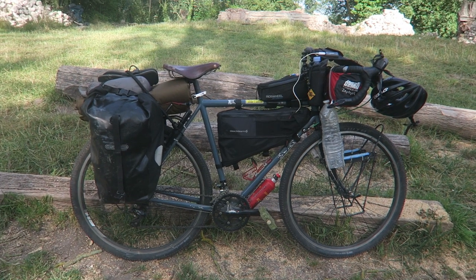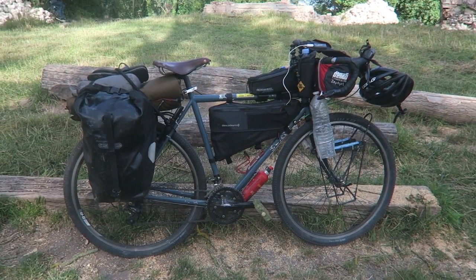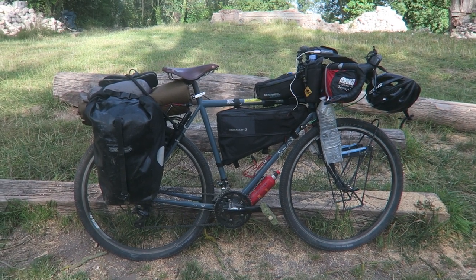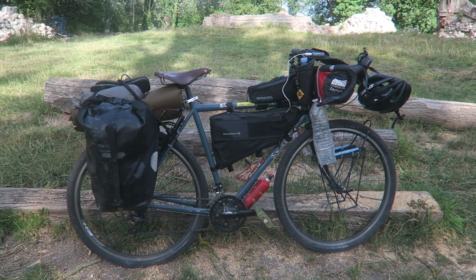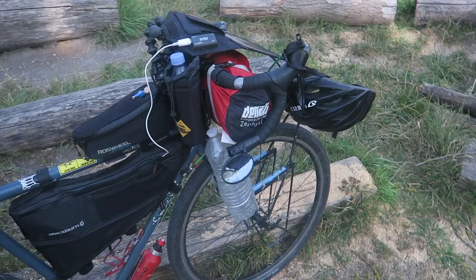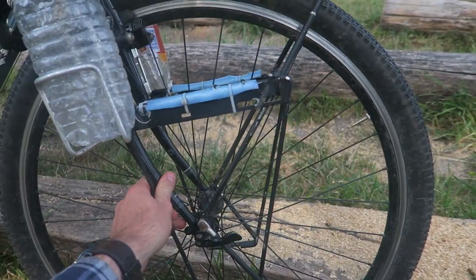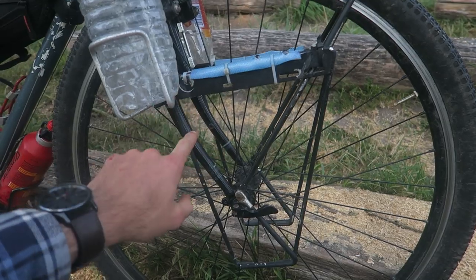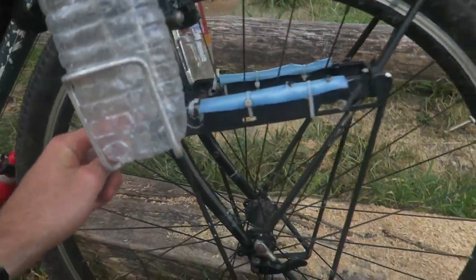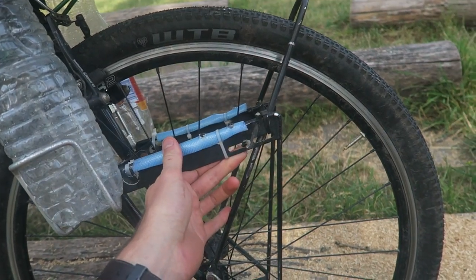I'm going to go through everything on the bike and share this setup with you. Just quickly, let's go over the Surly itself and I'll point out what's changed since the last video I did, maybe two years ago — that'll be linked in the top right corner. First off, let's start with the front of the bike. We've got the helmet here and the front rack, which is fixed on with these little clamps — there isn't an appropriate hole to fix it, but I've included it for utility.